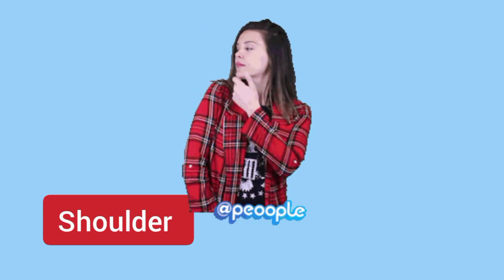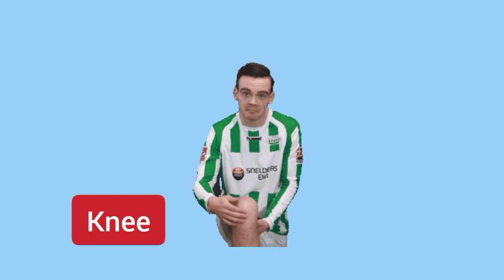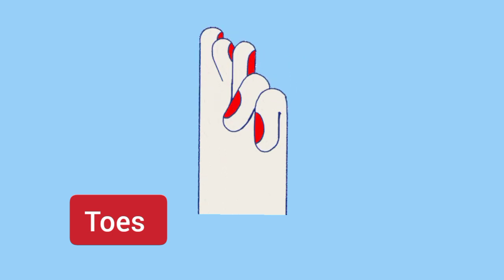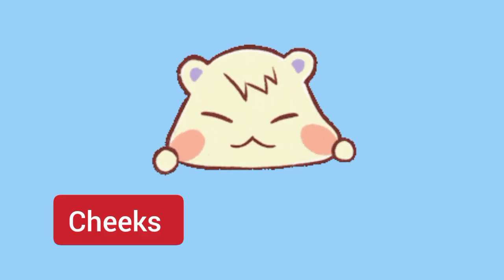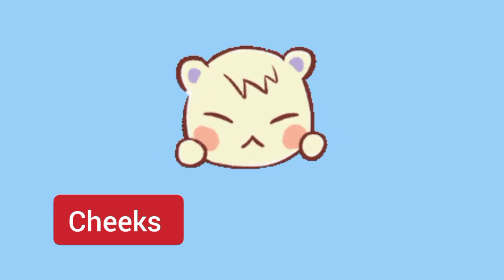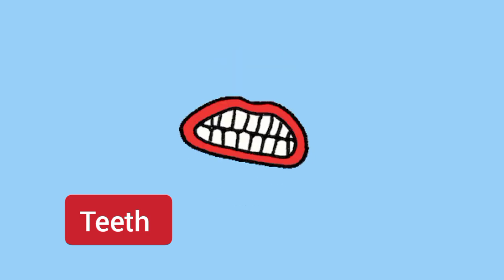Mouth. Shoulder. Knee. Toes. Cheeks. Teeth — white teeth.